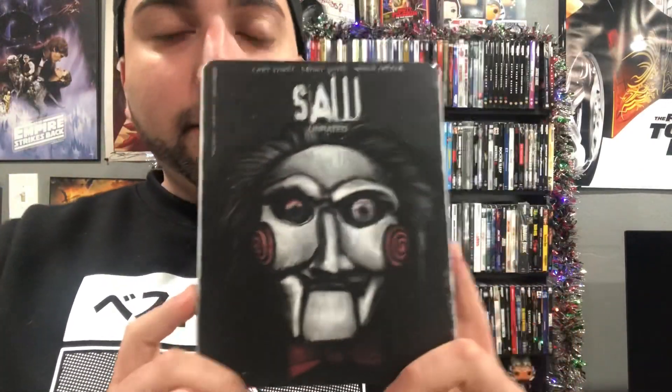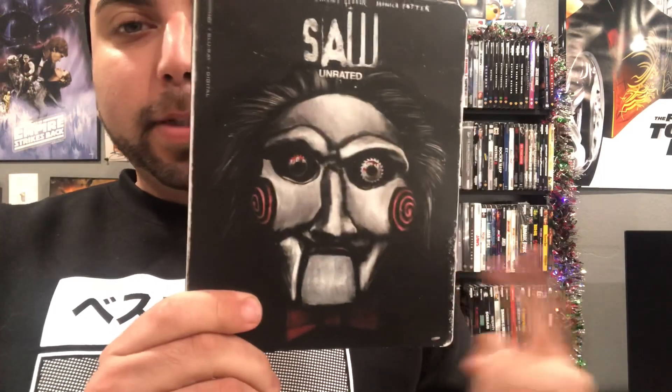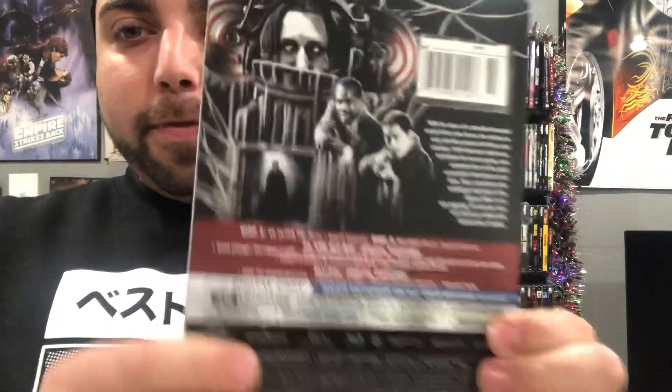Coming in at fifth place is Saw. This got a 4K and a nice steelbook from Lionsgate, but the slipcover is so good that I've seen a lot of people double-dipping on this one. I love the Jigsaw — his eyes are the saw — just really nice artwork. Definitely number five: Saw. Look at that artwork right there.